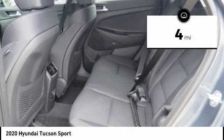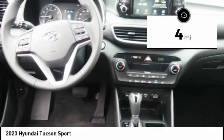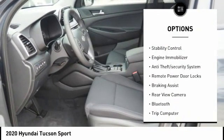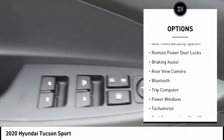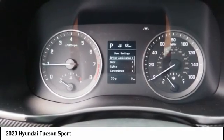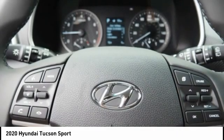This vehicle has less than 100 miles. Here are some of this vehicle's great options: tire pressure monitoring system, roof rails, stability control, engine immobilizer, anti-theft security system, remote power door locks, braking assist, rear view camera, Bluetooth, trip computer.